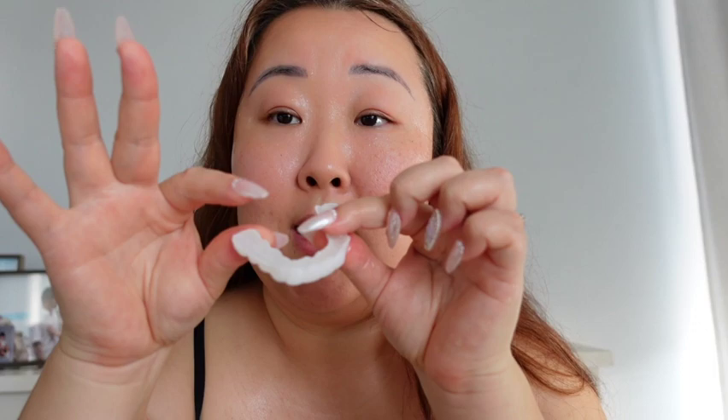It feels cool to the touch so I think it's safe enough to insert into my mouth. I have some cold water next to me just so I can set it once I have the shape of my natural teeth. Here we go — it says to slightly bite down, but not too hard. Get it in the middle.